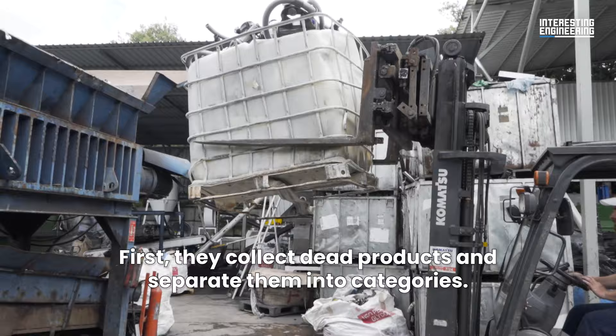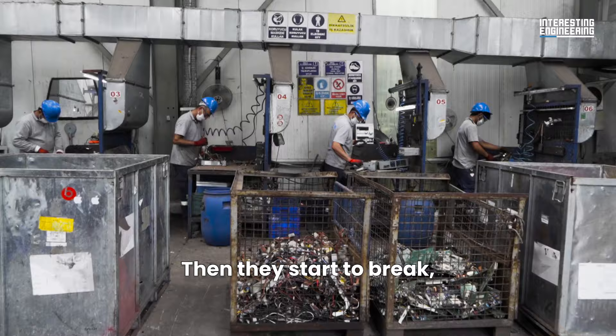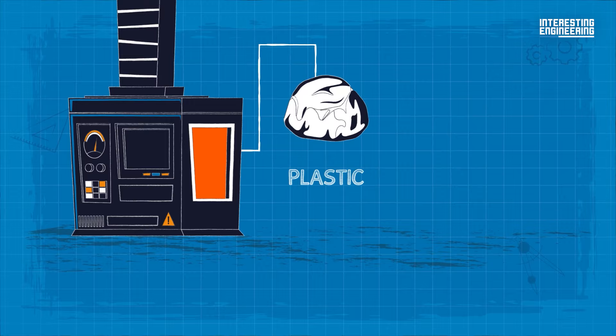First, they collect dead products and separate them into categories. Then, they start to break, disintegrate and detach these old products to make the process easier. They apply heat to melt and separate the plastic, gold and other metals from each other.